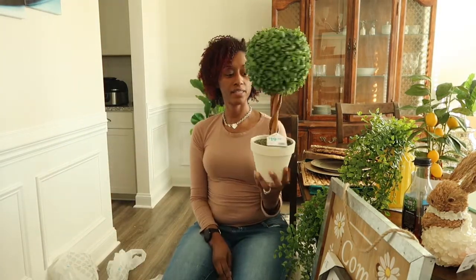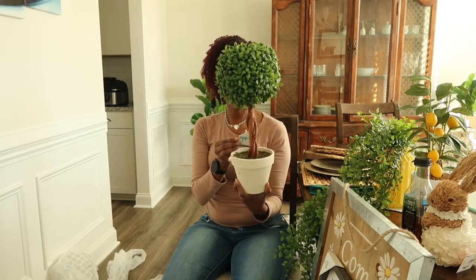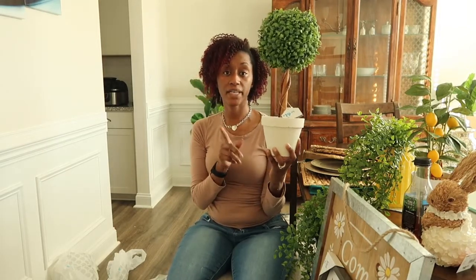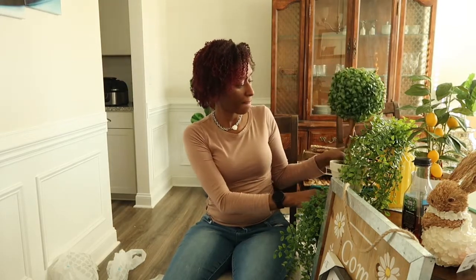I also purchased this topiary — I was trying to remember the word! — and this is going to go on top of my kitchen cabinet as well. I wanted some greenery but didn't want to start with too much color and look tacky. I knew the greenery would really pop against the white cabinets.